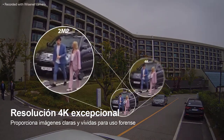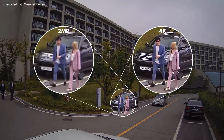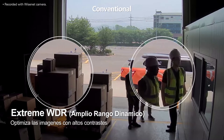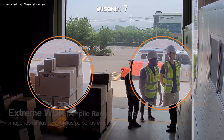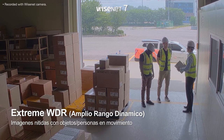This high-quality imaging is more suitable for detailed forensic review and as evidence in the event of an accident or crime. Wisenet 7's Xtreme WDR improves image quality by accurately balancing out harsh backlighting and creates clearer images by removing motion artifacts that often occur when using conventional WDR technology.